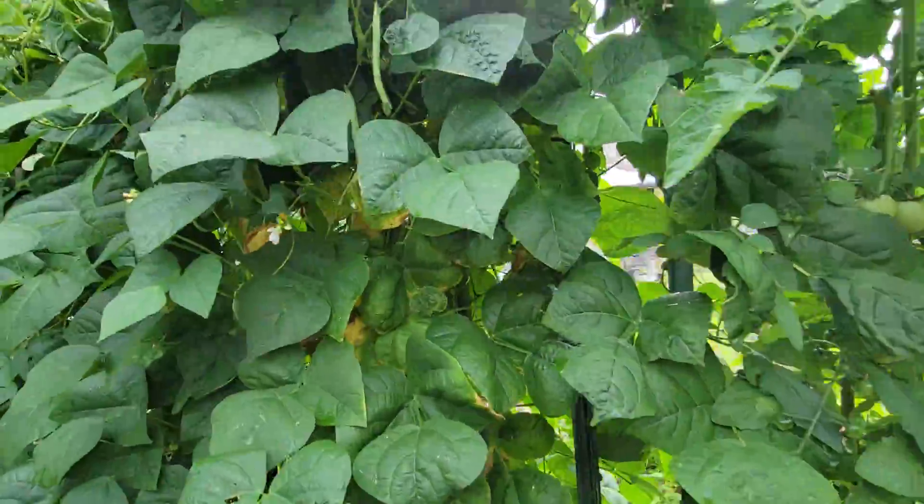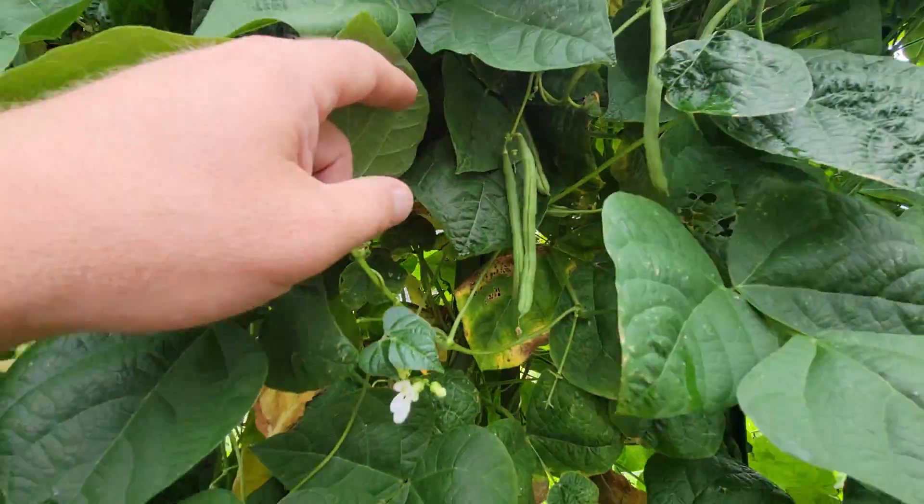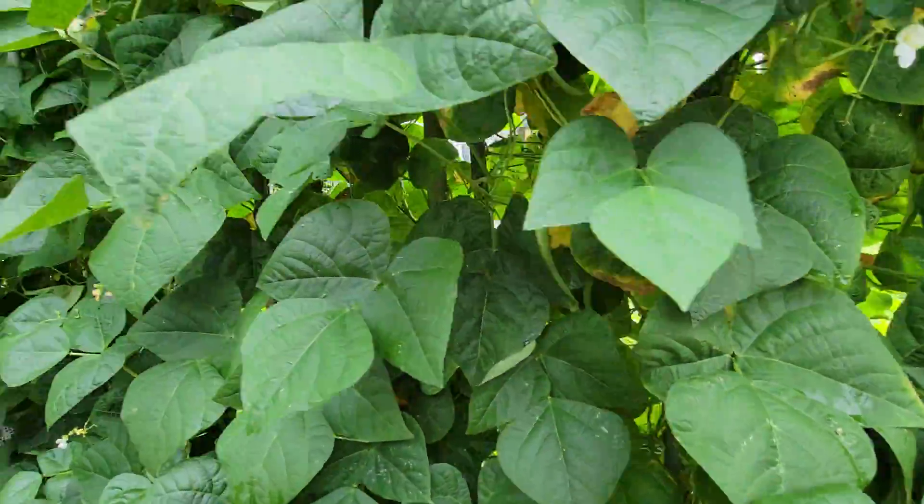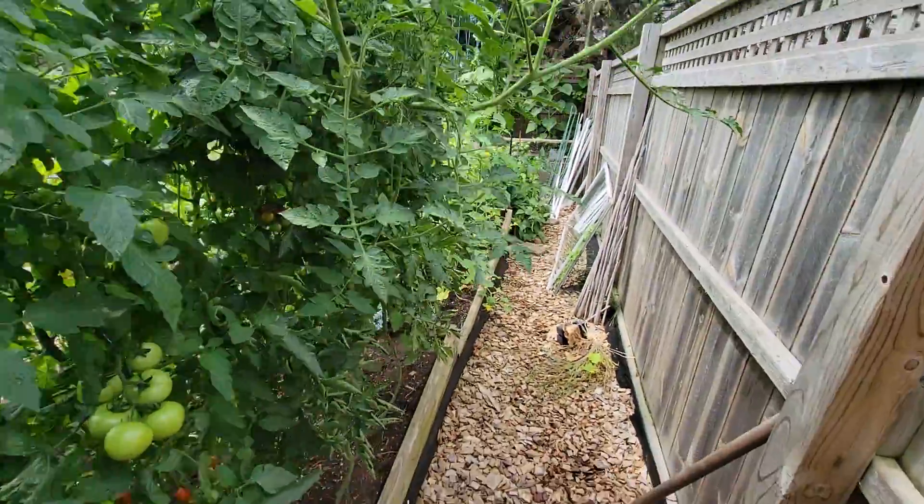Here's more of the green beans along the back. Lots of flowers going there. So when they come out in the morning this place will be covered in bees.